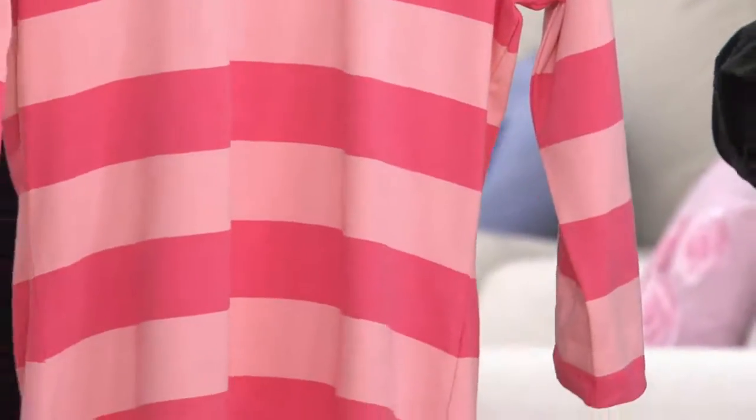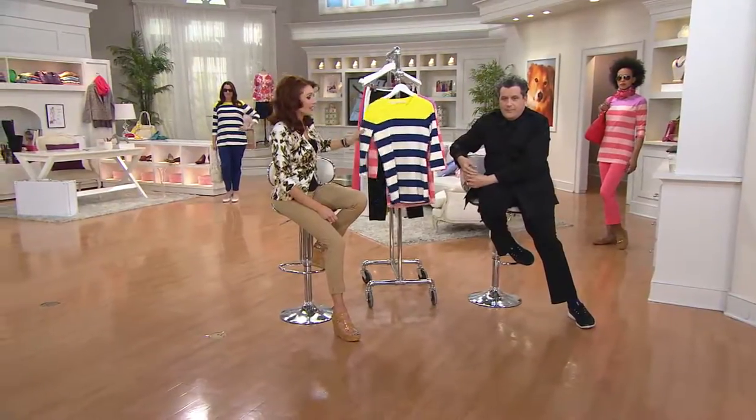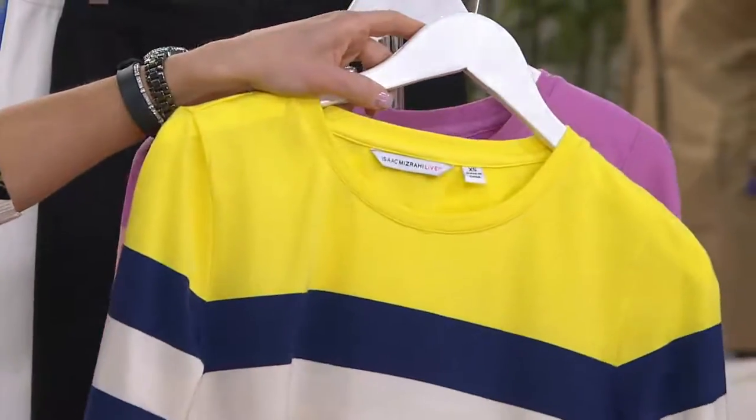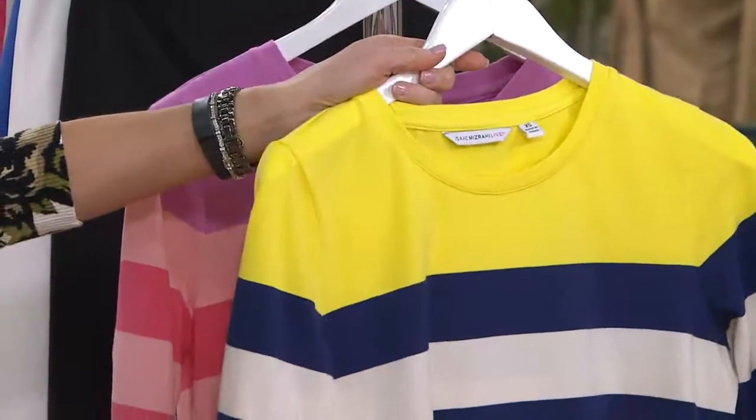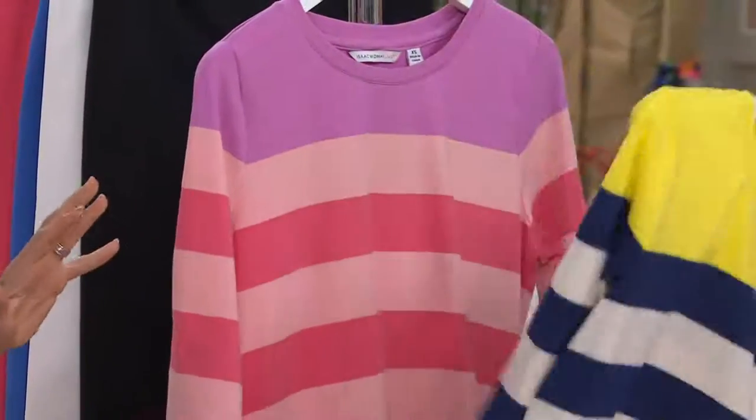The colors are so gorgeous and right on for this particular moment. There's your Passion Fruit — stripes are everything. And here's your Royal Navy. This is a knockout group. If you love the Royal Navy, it's running out the door very quickly, so you may want to go ahead and start dialing in. It's brand new today.